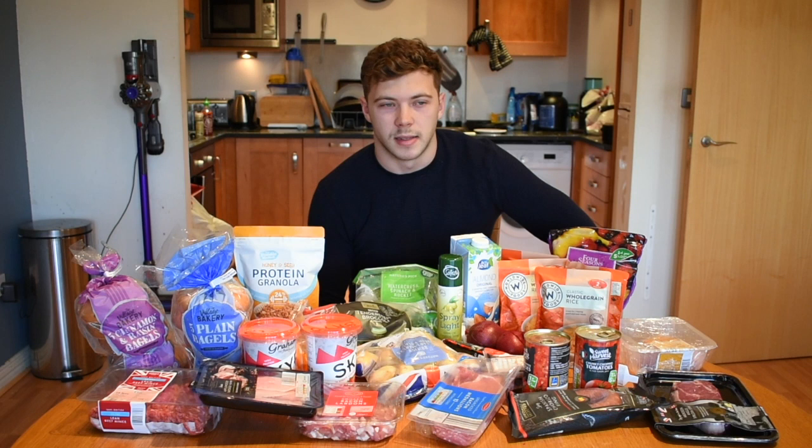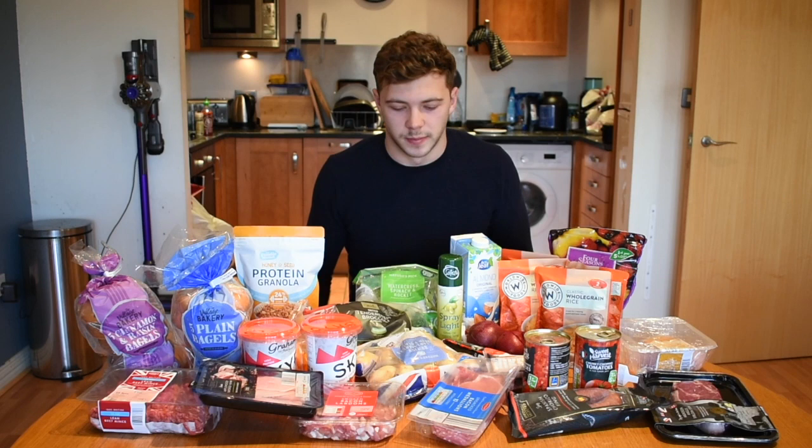I get two to three meals a day at the club on training days — we train Monday, Tuesday, Thursday — and I'll get one meal on Friday. Wednesday is a full day where I don't get fed. So mainly this is for snacks and evening meals. Let's hop into it.